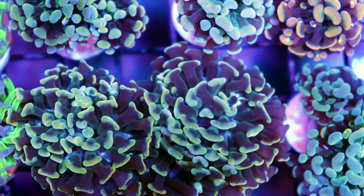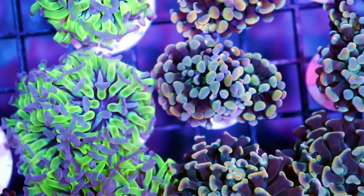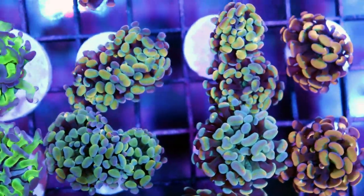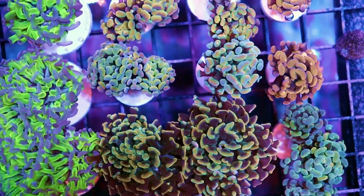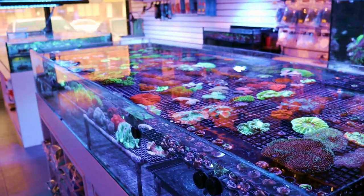These are those hammers I was just talking about — they got fragged about half an hour ago and they look great. They open up right away. Very very easy to frag. If you want to see a video on how to frag branching hammer corals — with the right tools it's super easy. A lot of people do it with a Dremel with great success. They're looking good; very happy with these hammers.